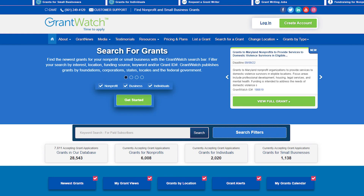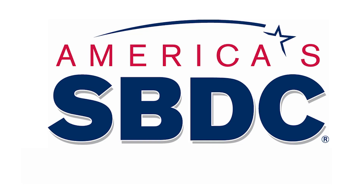Another great site is grantwatch.com. For state and regional grants, make sure you check out your local Small Business Development Center. They can help connect you with grants and other financing opportunities.